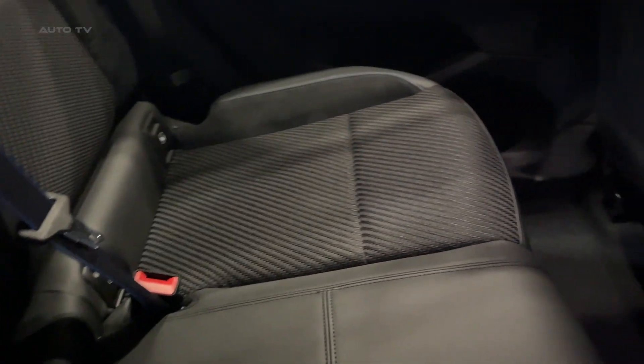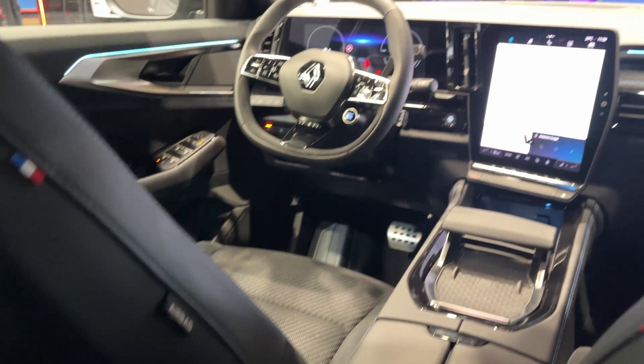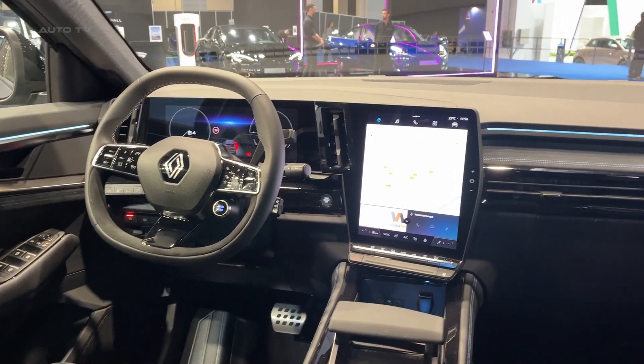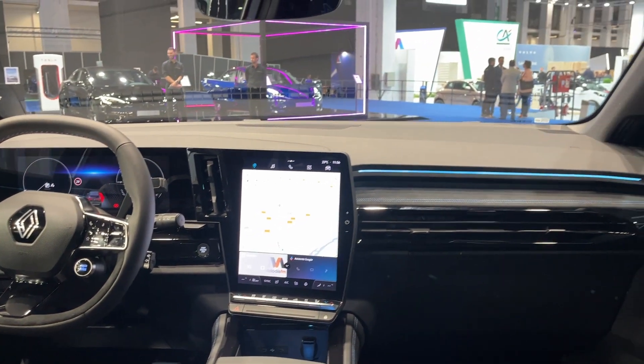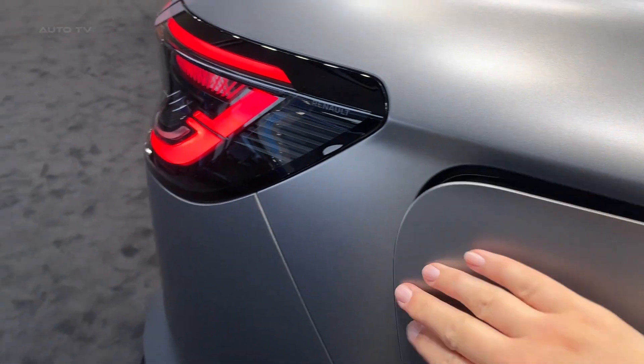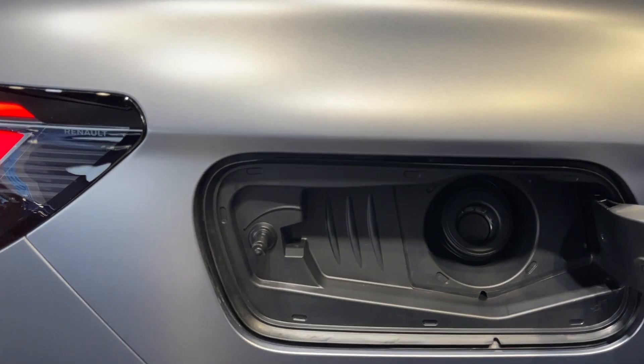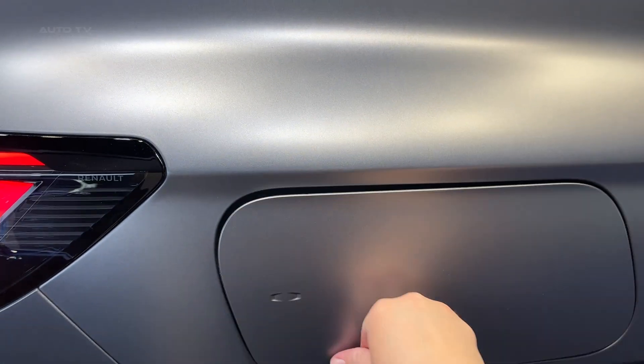Fuel efficiency is another strong point for the Austral. Its hybrid powertrain not only provides ample power but also reduces fuel consumption. The vehicle's ability to seamlessly switch between the electric motor and gasoline engine, depending on the driving conditions, results in fewer trips to the pump. The inclusion of regenerative braking, which recharges the battery during braking, further enhances its eco-friendly credentials.